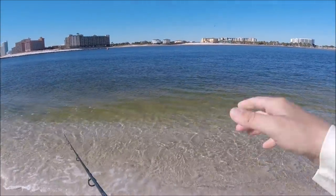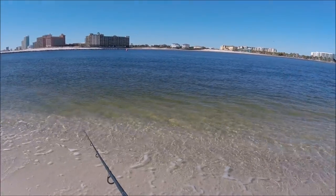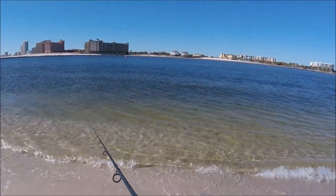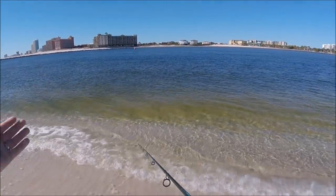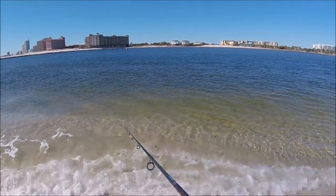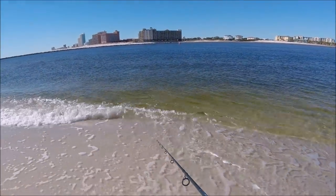In this Intracoastal channel — the pass — there's a pretty steep drop-off going down right off of the beach. So I'm just bouncing this gulp on the bottom, dragging it up, and hoping that there's some flounder hanging around waiting to ambush.